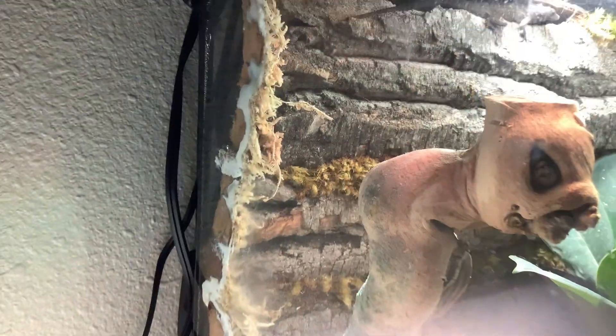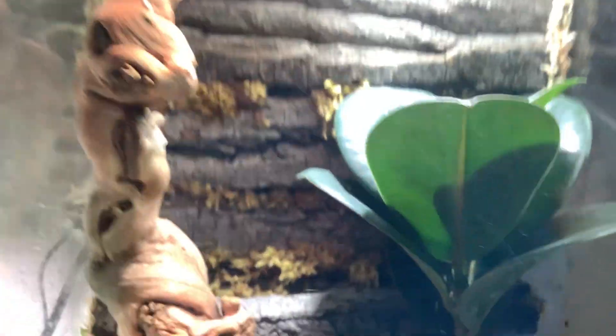I wonder if we can get — so we made this bark background, and I think the gecko's hiding. There he is.